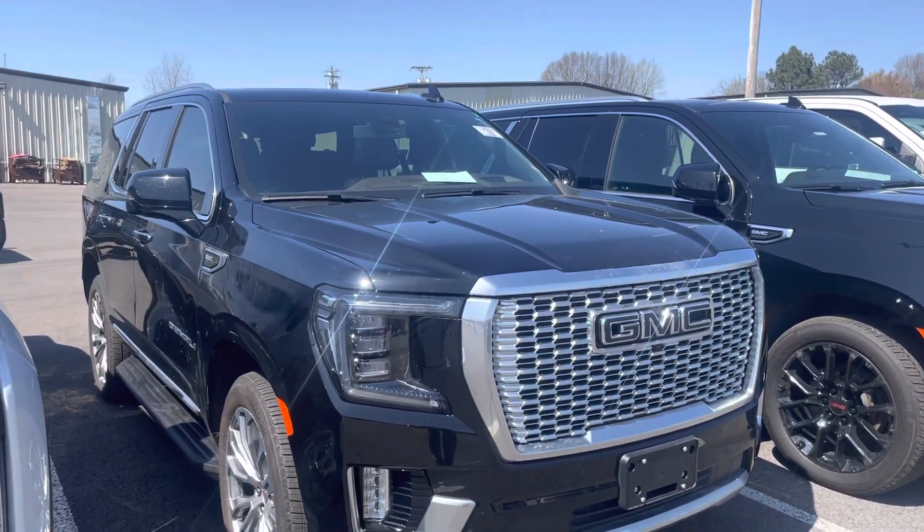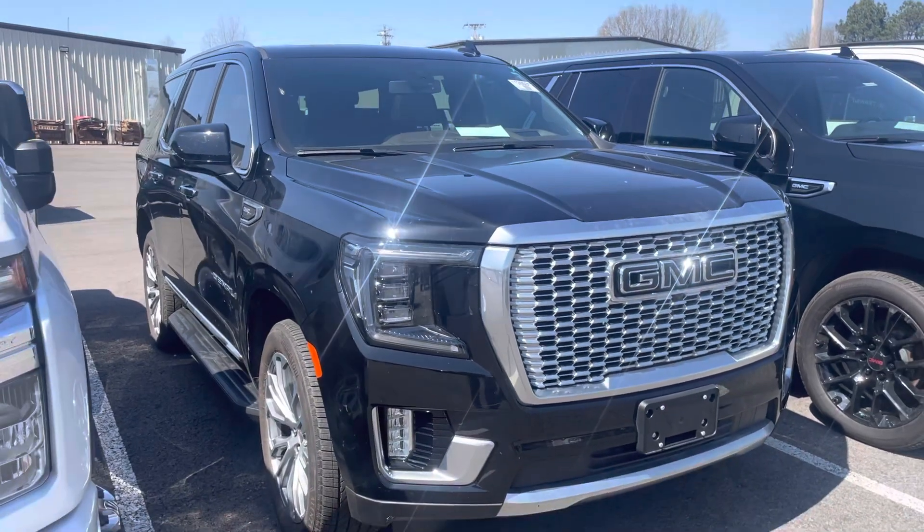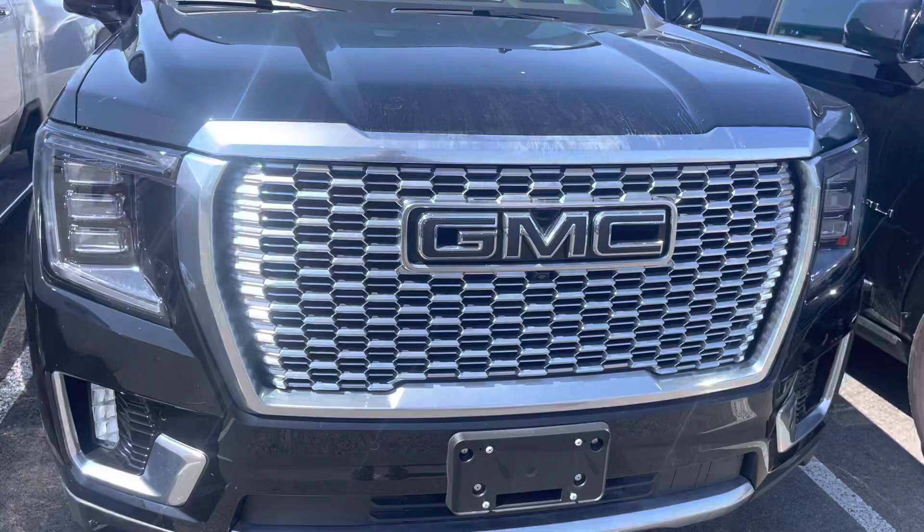This truck is beautiful. It just came off of the truck, so it was just delivered and it hasn't gone through our detail process, but it's already pretty clean. Inside's really nice.